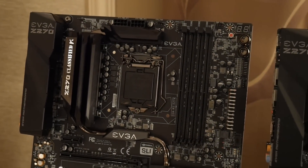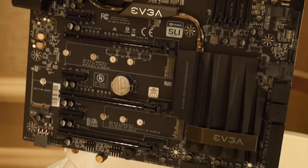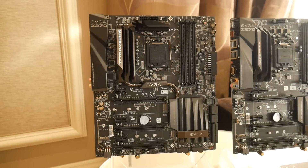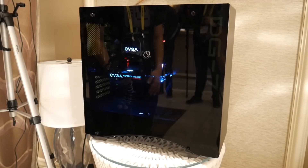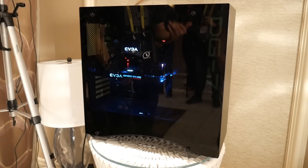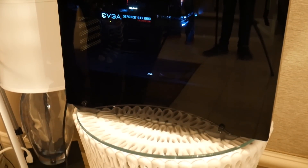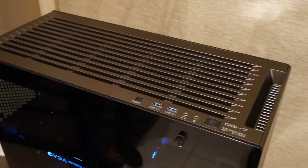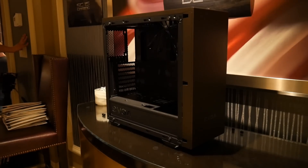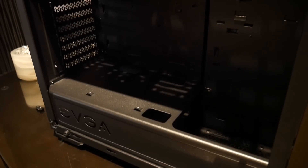EVGA does more than just motherboards, and last year they got into the case game with their DG line. The DG85, 86, and 87 were all based on a very large and heavy full tower chassis, and EVGA has listened to customer feedback and decided to trim things down in a big way. This is the DG7, which will launch around Computex time in June. The DG7 is a mid-sized mid-tower featuring a tempered glass side panel, premium chassis materials, and a power supply shroud. The version shown here is still not finalized, but the retail product will look very similar, although perhaps with glass that isn't quite as dark. No pricing information yet on this case.